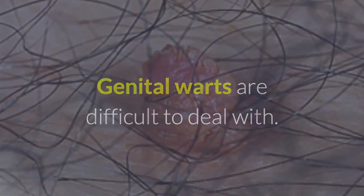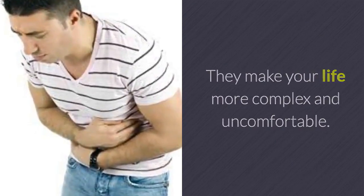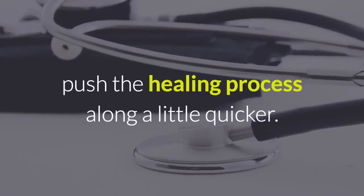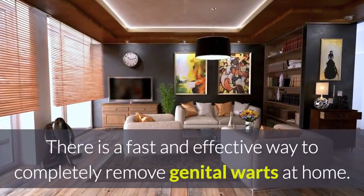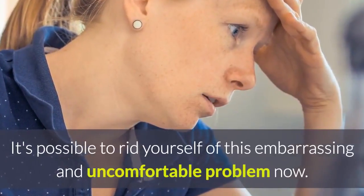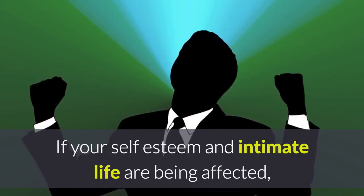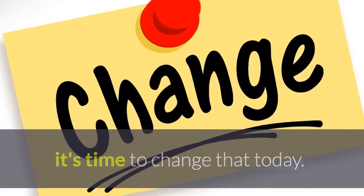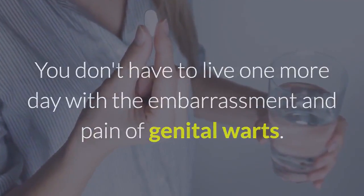Genital warts are difficult to deal with. They make your life more complex and uncomfortable. By trying these natural approaches, you can push the healing process along a little quicker. There is a fast and effective way to completely remove genital warts at home. It's possible to rid yourself of this embarrassing and uncomfortable problem now. If your self-esteem and intimate life are being affected, it's time to change that today. You don't have to live one more day with the embarrassment and pain of genital warts.